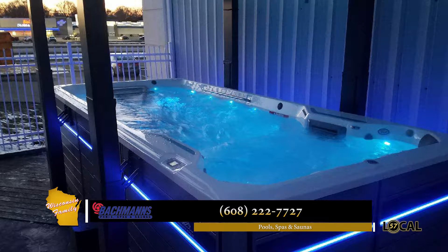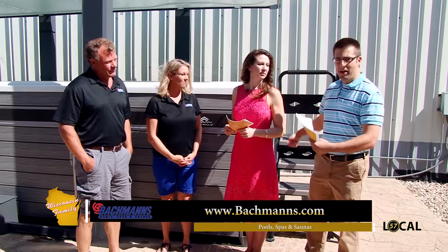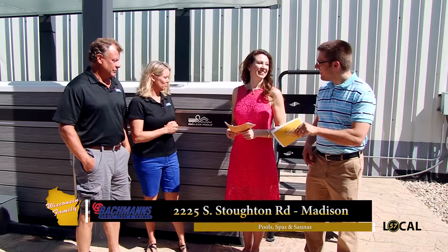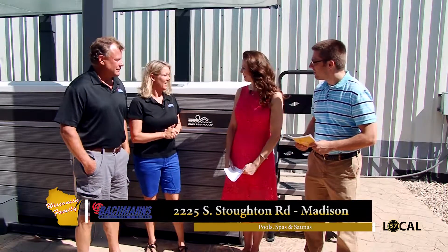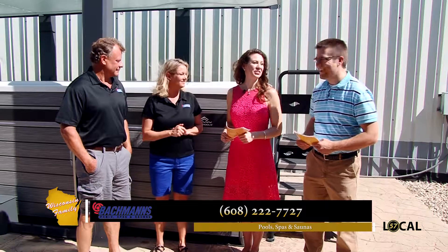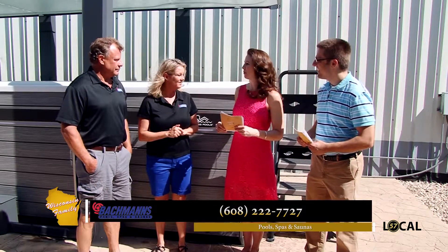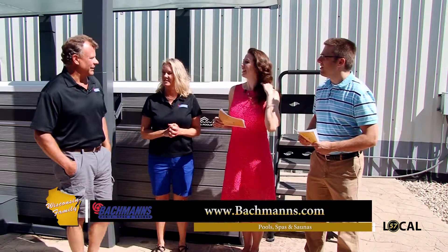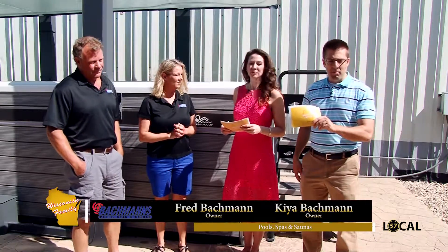The aquatic fitness system is truly an all-in-one space saver — you can practice rowing, swimming, or just relax on one end. It's also portable: if you move in 10 years, you can take it with you. Bachmann's will handle that move — they may need a crane, but it's absolutely doable.